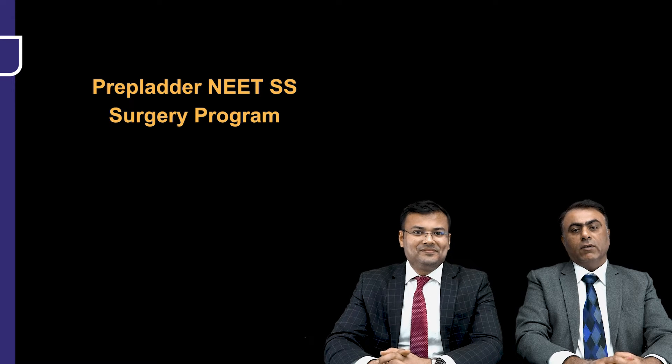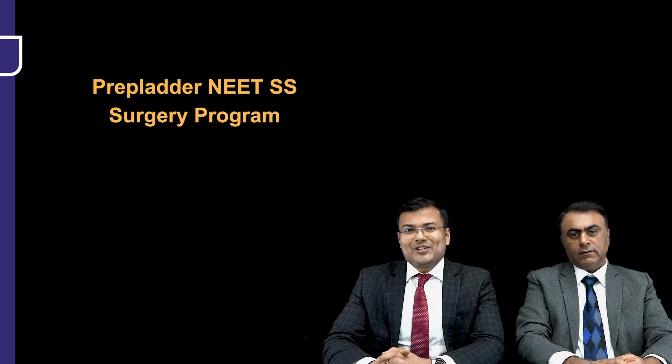Hi everyone, I am Dr. Deepak Gulyani, your surgery faculty for NEET SS, and hi guys, this is Dr. Pritesh Singh, your surgery faculty for NEET SS.